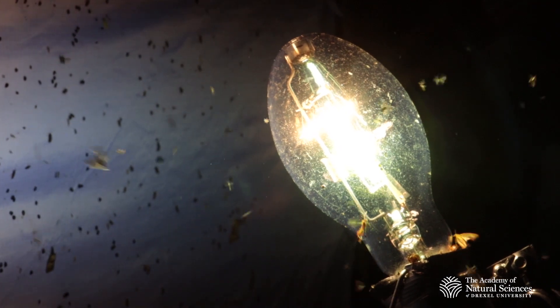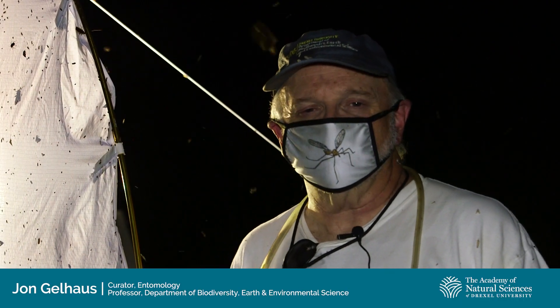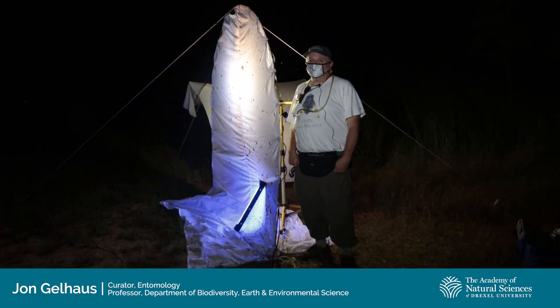I'm John Galehouse. I'm curator at the Academy of Natural Sciences of Drexel University. I'm also a professor in the Biodiversity, Earth, and Environmental Science Department at Drexel.